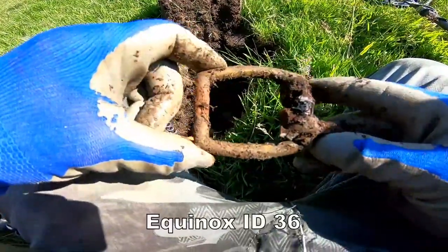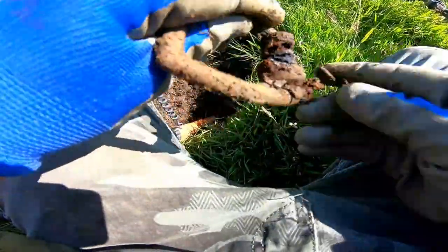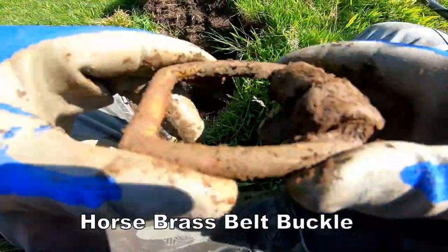Now that is one big buckle — huge. Definitely for an animal. Unusual size for me; I've never found one this big. Very big. Reading 36 on that.